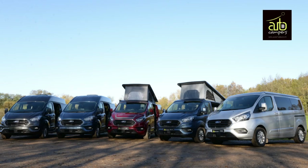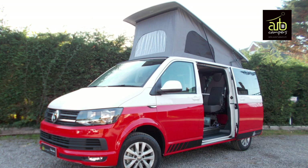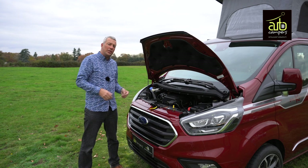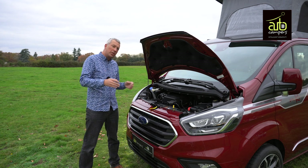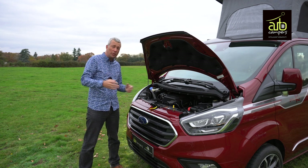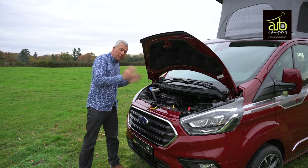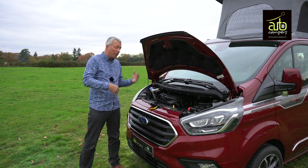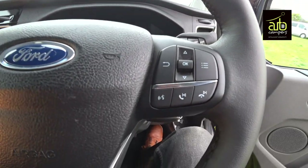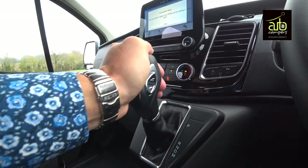Autocampers build primarily on the Ford Transit Custom, but you can also choose a VW Transporter base vehicle starting with a 150 PS engine. Ford offers three engines for the Transit Custom and Autocampers use the middle 130 PS unit, though you can specify a high output 170 PS engine if you prefer. All engines are 2 litre turbo diesel, Euro 6 compliant, and very smooth and refined. All multimedia controls are on the steering wheel and you can specify automatic or manual gearboxes.